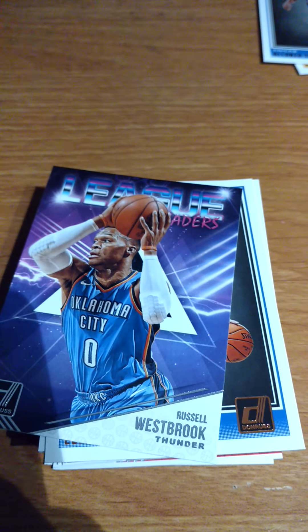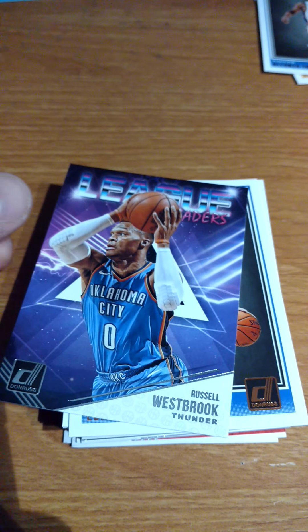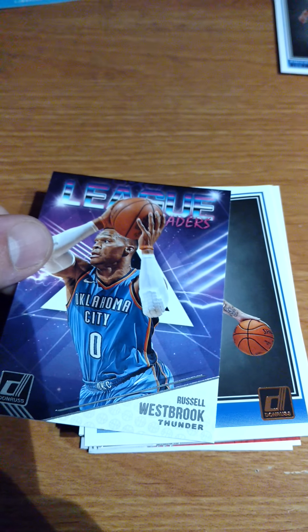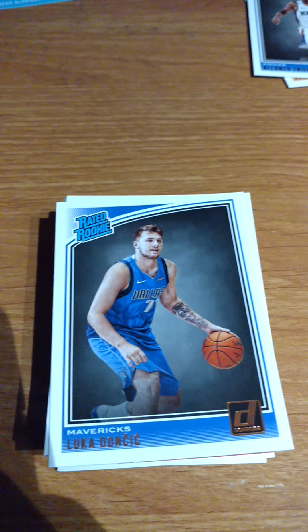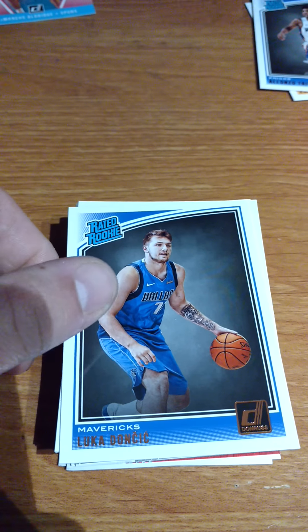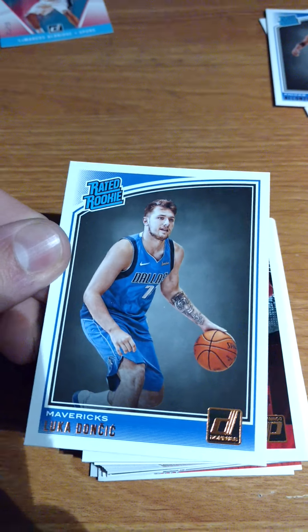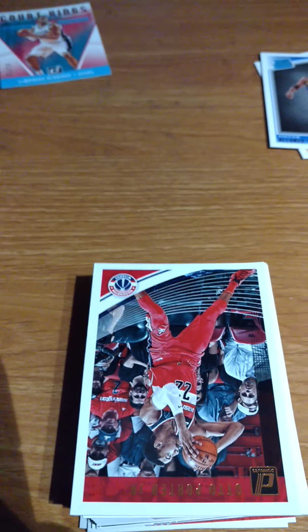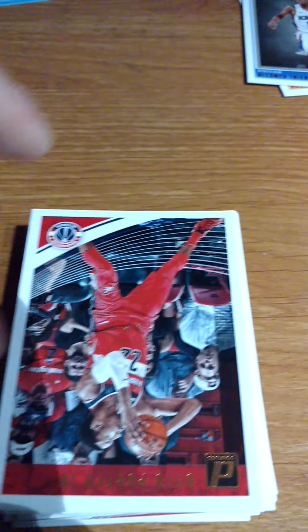The price is pretty good in this one. Who's this? Westbrook. Who's this? Yes! Yes! Yes! My second Luka! Yes! I can't believe I got him. Wow. Unreal.